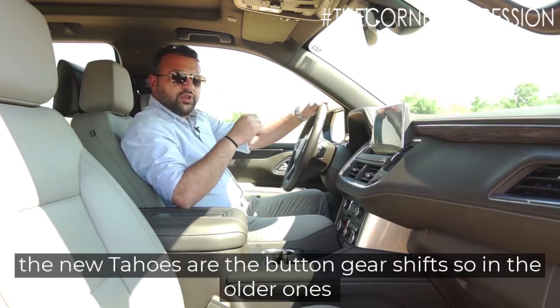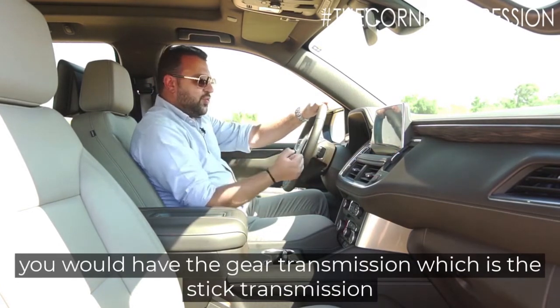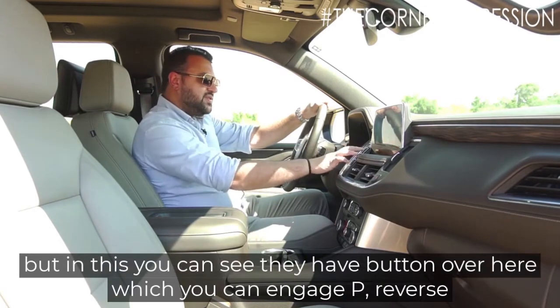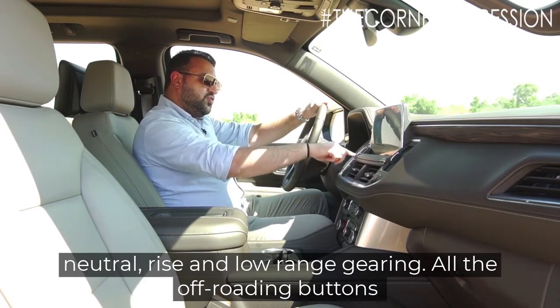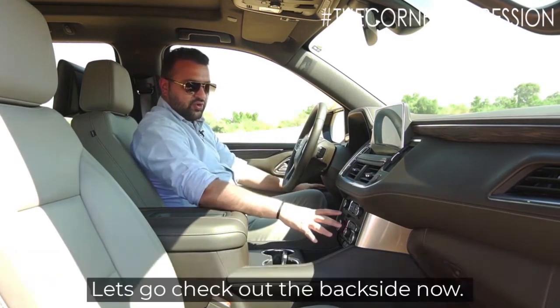Another new feature on the new Tahoe is the button gear shifter. In the older ones you had the column shifter over here, but now there are buttons which you can use to engage Park, Reverse, Neutral, Drive, and low range gearing. All the off-roading buttons are on the left hand side, and the climate control is also right here.